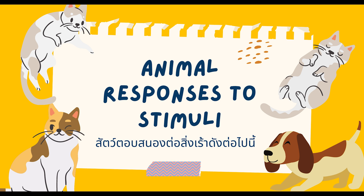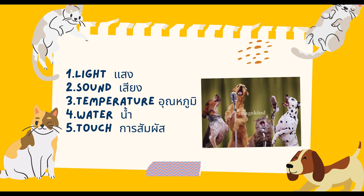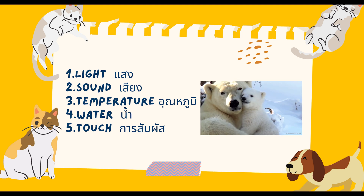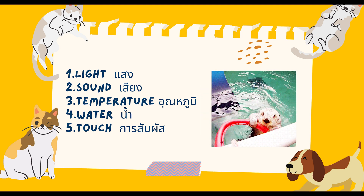Let's review again the animal responses to stimuli. First, light. Second, sound. Third, temperature. Fourth, water. Fifth, touch.